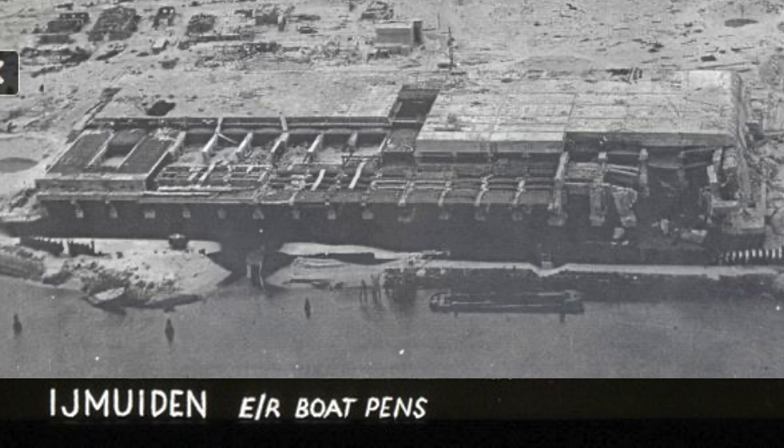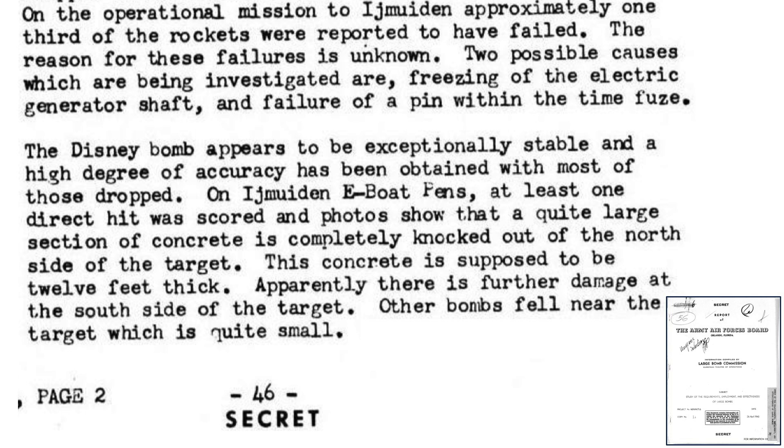Nine B-17s were sent again to attack the same target on March 14, 1945. One third of the 36 rockets failed to ignite, with no reason given for the high rocket failure rate. The bombs are aerodynamically stable and accurate. At least one bomb struck and concrete sections were removed from the north side of the building. The roof is 12 feet thick and more damage was observed on the south side of the target.